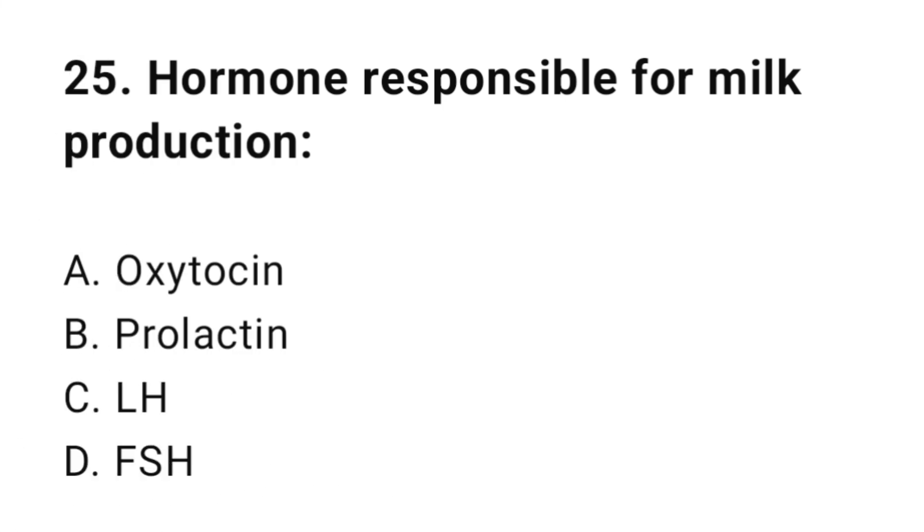Question number twenty-five: Hormone responsible for milk production? The correct answer is B, prolactin.